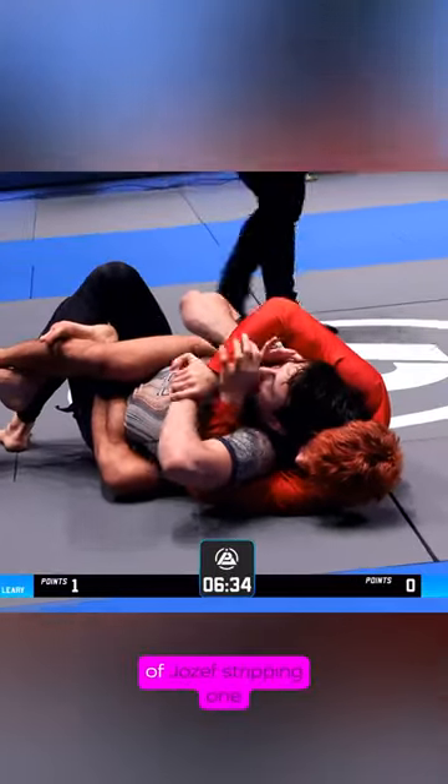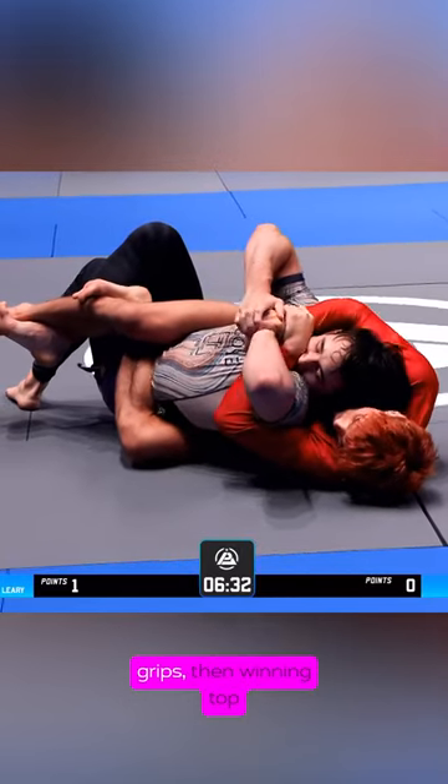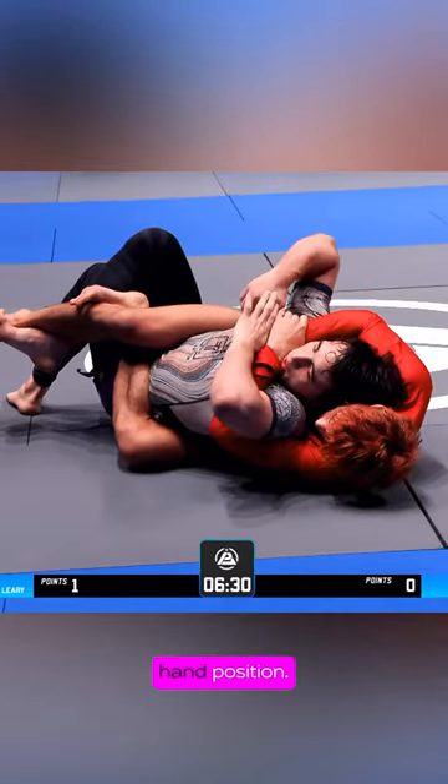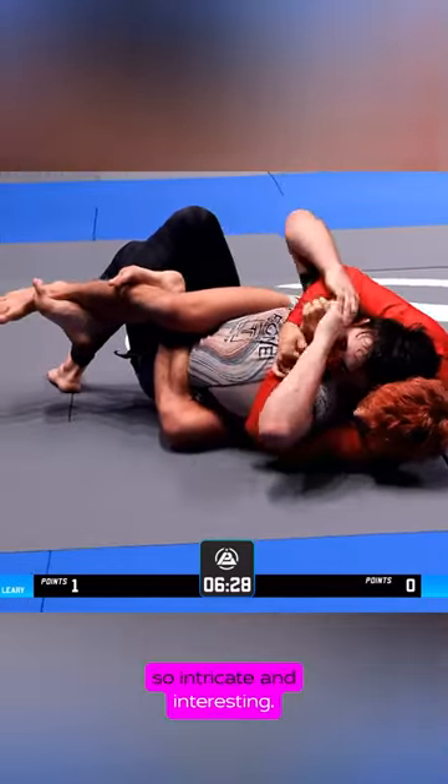Here we see an example of Joseph stripping one of Levi's cross wrist grips, then winning top hand position. It's battles like these that make the back position so intricate and interesting.